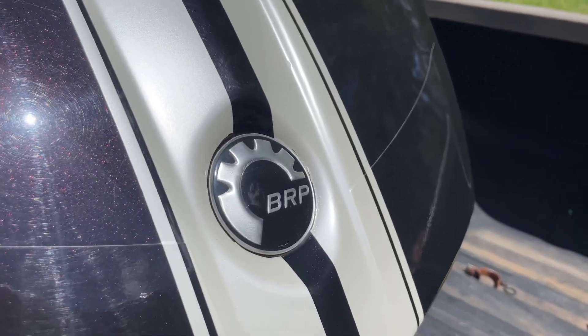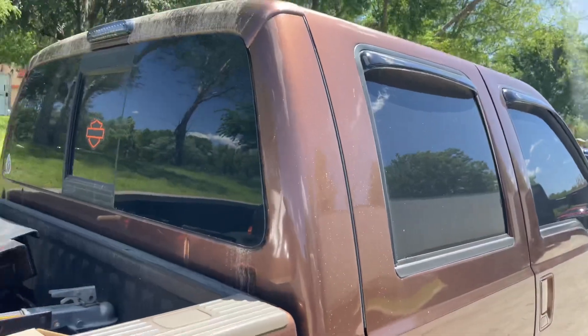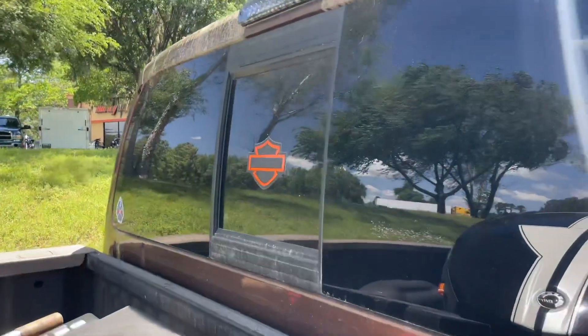Thanks for watching — we're about to wrap this up. If you're going to the Haunted Levy's in Gainesville, definitely stop by and give them a shot.